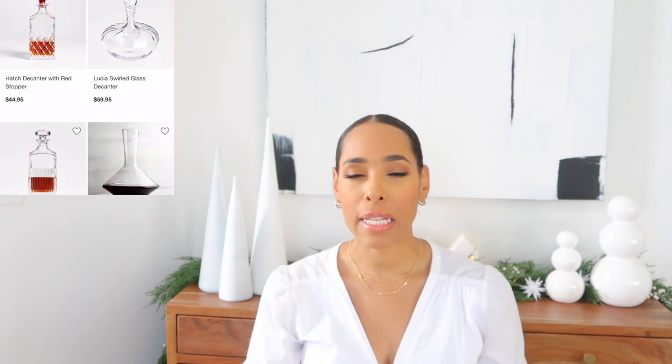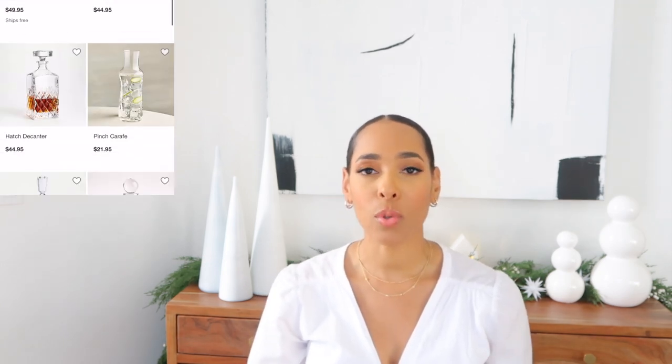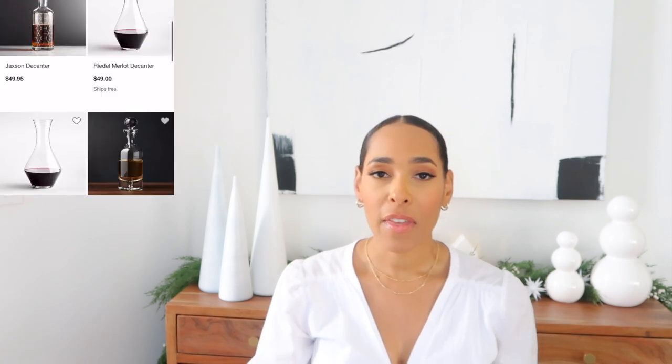Next on the list is a decanter. My go-to place for entertaining pieces is Crate and Barrel — I'll have a few linked below. West Elm has some really good ones, and Williams-Sonoma has some as well, though they're a bit pricier. I've also been seeing some at HomeGoods, so if you're still doing last-minute shopping there, they usually have a lot around this time of year and they're budget-friendly.